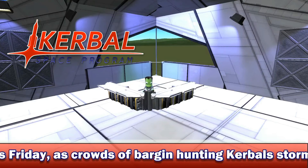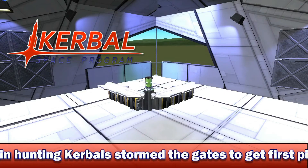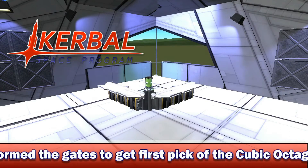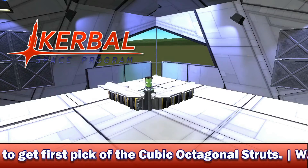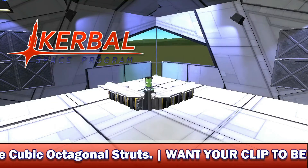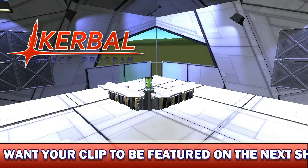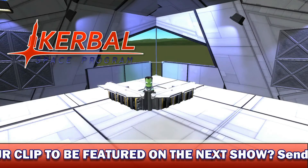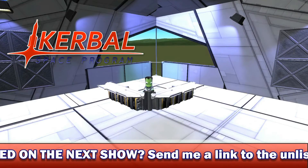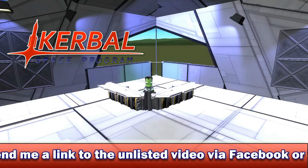Earlier on in the week, on the Kerbal Space Program dev blog, a load of new images were released regarding the new Mark III parts. We have some more space plane parts being added in 0.9.0 to replace the old, rather basic-looking Mark III parts we have at the moment. I think this is a brilliant idea, personally, because the Mark III parts as they stand just do not fit the modern look of Kerbal Space Program.